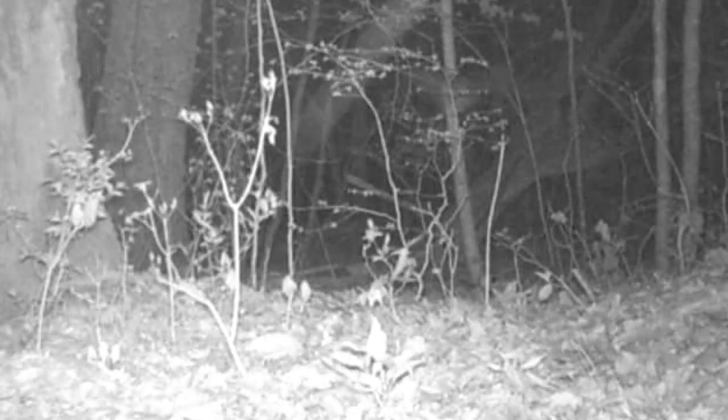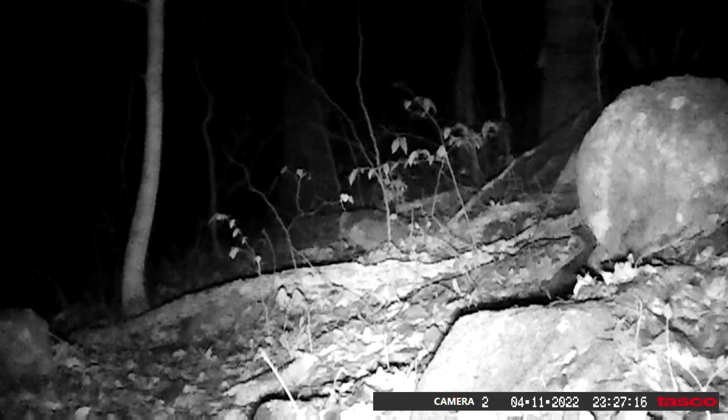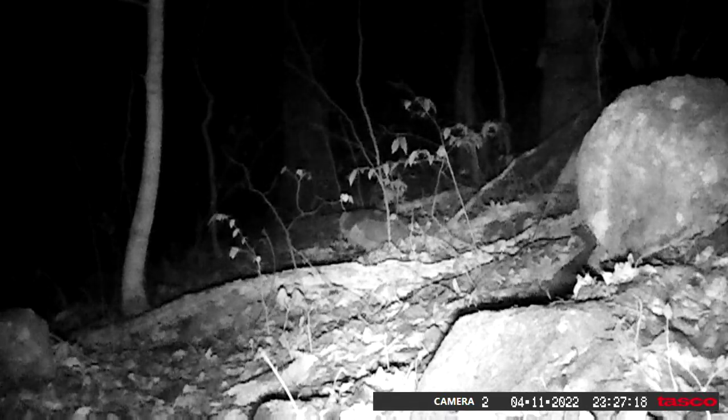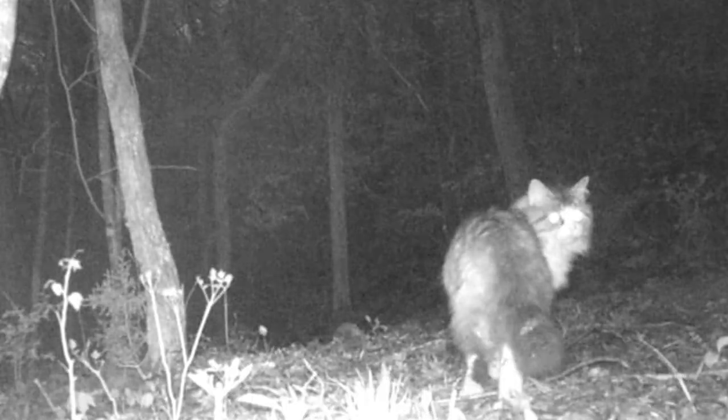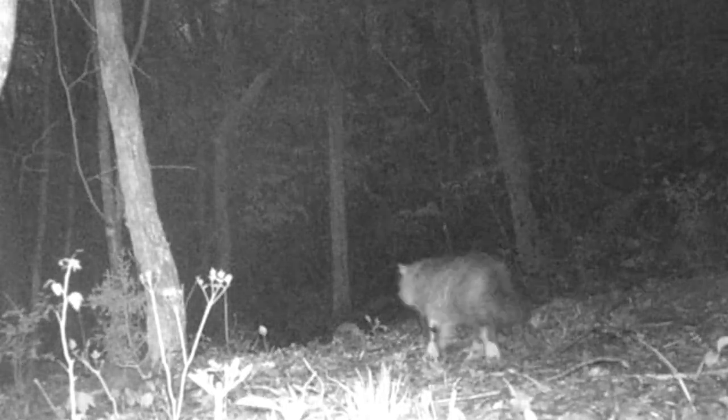Here's an owl — a little old screech owl sitting there. Don't catch many of them. I am catching a lot of these old feral cats though. I'm surprised the coyotes ain't got them. There's two or three feral cats around here.